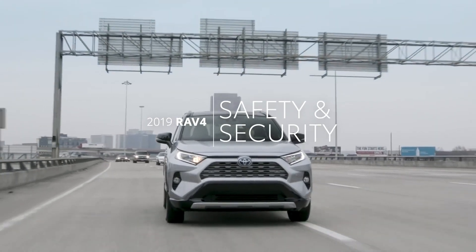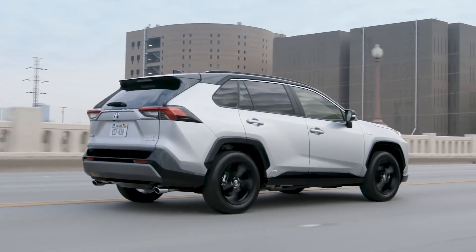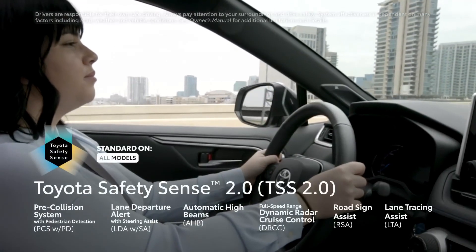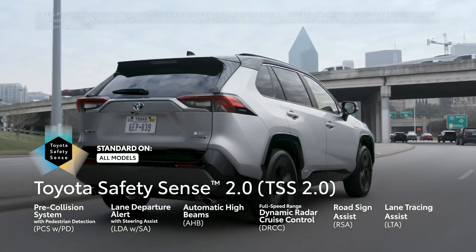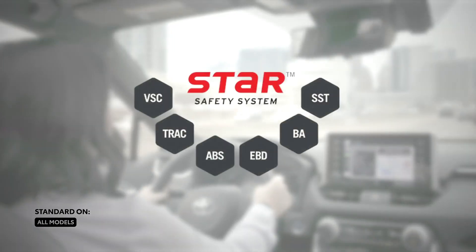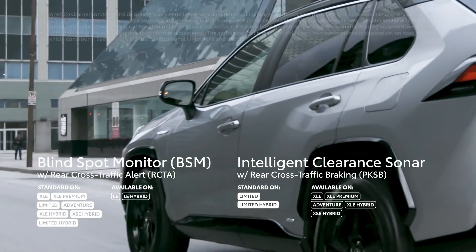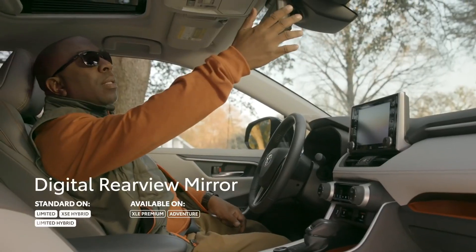With all its newfound capability, RAV4 needs the safety specs to match. True to Toyota form, the 2019 RAV4 is loaded with advanced safety. Key among these is the new Toyota Safety Sense 2.0 — the latest bundle of active safety systems — featuring enhancements to the pre-collision system and lane departure alert system, as well as the new lane tracing assist and road sign assist functionalities. The 2019 RAV4 also includes the Star Safety System, eight airbags, a range of blind spot and rear cross-traffic assistance systems, and a first for Toyota's U.S. lineup: a fully digital rear-view camera.